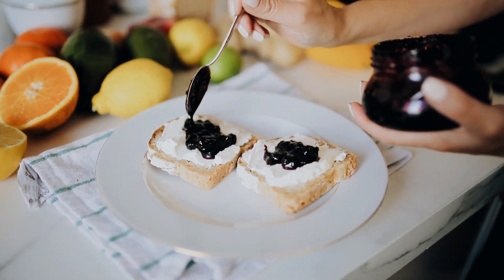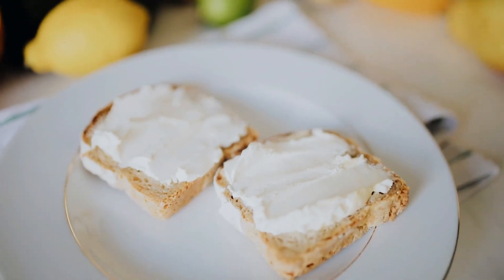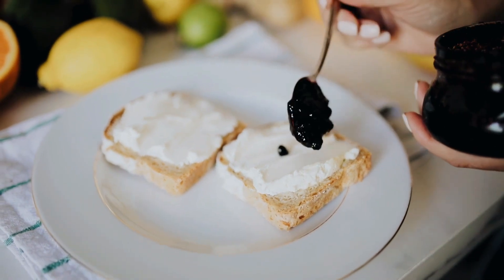Get ready to tantalize your taste buds with creative combinations of cheeses, fillings, and breads that will transform this simple dish into a culinary masterpiece.